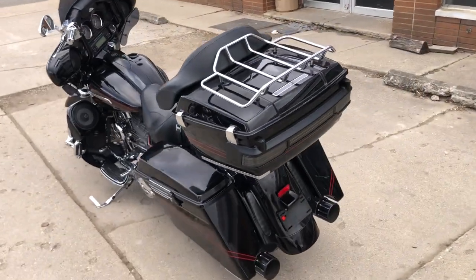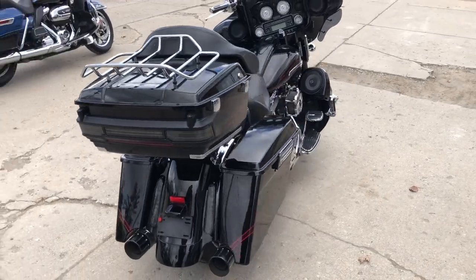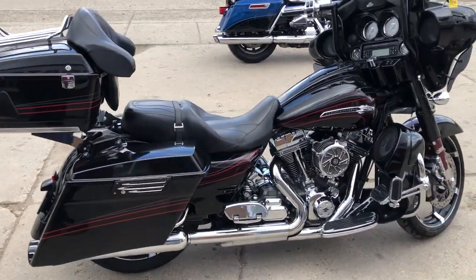This is one sharp bike guys, you're not gonna miss this one. Only $12,999 — give us a call, we'll get it done: 810-648-9500.